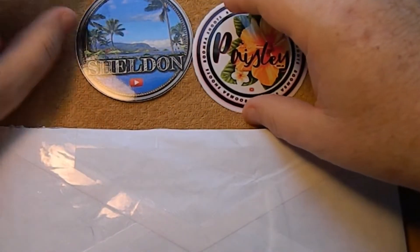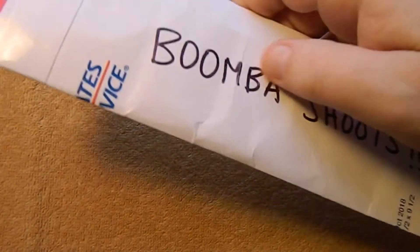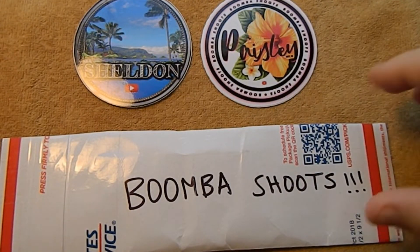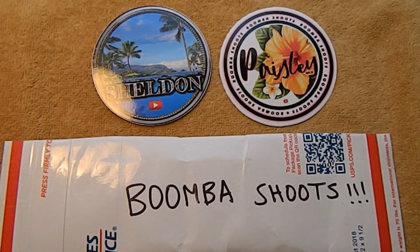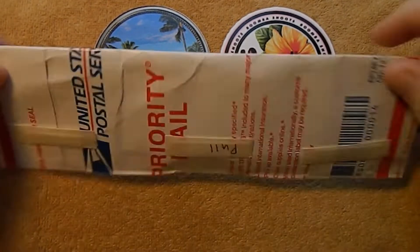Next up we've got some Canadian commemorative quarters that Sheldon sent me. He apparently was in Canada a while back and picked these up in his change, and he saw the video I did a while back on the Canadian commemorative coin, so he just up and sent these to me. So thank you very much for that, Sheldon.